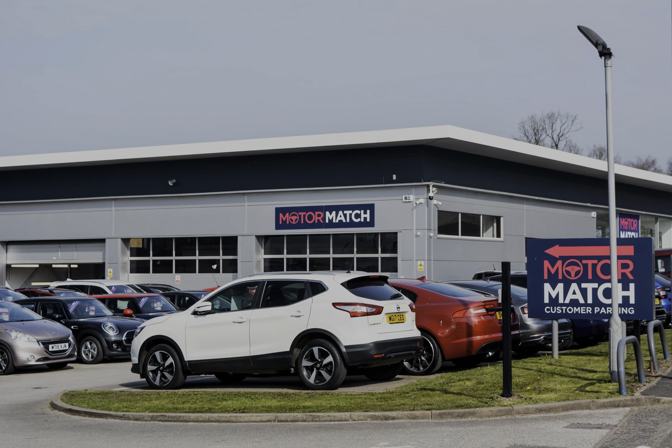RAC extended warranty is available. All our vehicles are subject to a £150 administration fee; included in this is a provenance check. For more information you can call us on 01785 899 474 or enquire online now.